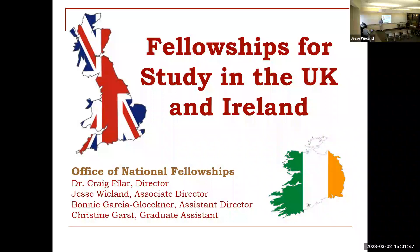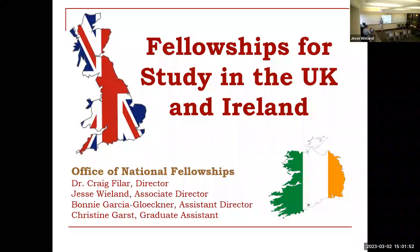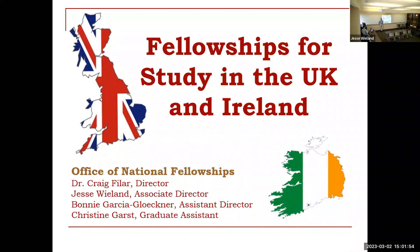I'm also joined by Jesse over here. I don't know if you can see him or not. He'll be giving us a little bit of an overview of the second half of the program.